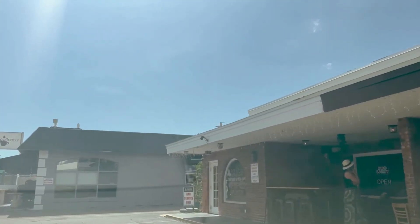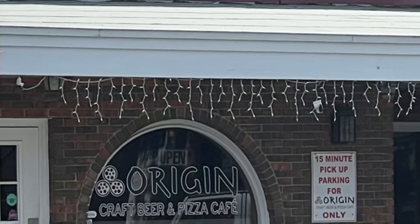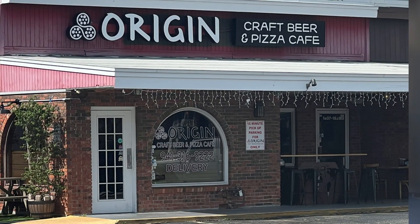This is a little pizza shop on the right called Origin. Great homemade pizzas, a nice bar. The owner's super nice too, so Origin is another great spot for all your pizza and Italian needs.